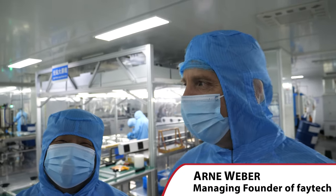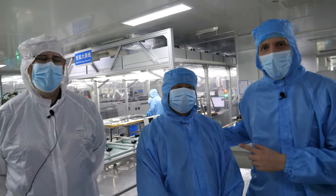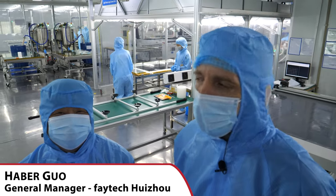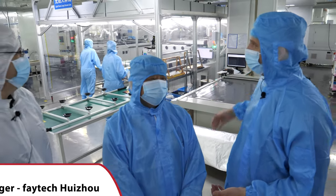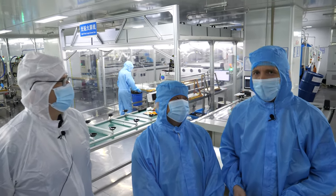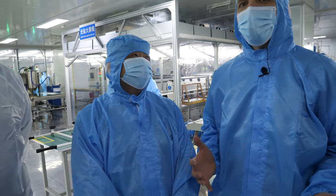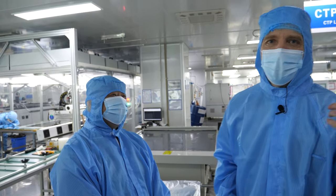Hey Niklas, welcome to our Huizhou operation. We've made a jump — back in 2018 we stood in the clean room in Shenzhen, also with Harbour. I'm super happy that the experts stayed with us and kept growing the company. Harbour designed the whole clean room operation here and is now our general manager in Huizhou, overseeing 6,500 square meters of production.